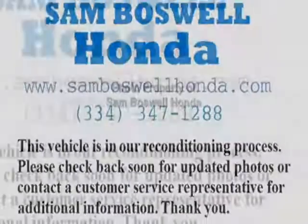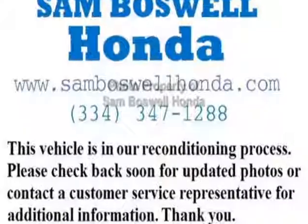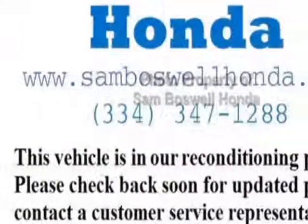auxiliary audio input, climate control, and driver airbag. Call 334-347-1288 or email our friendly sales staff today to schedule a test drive.